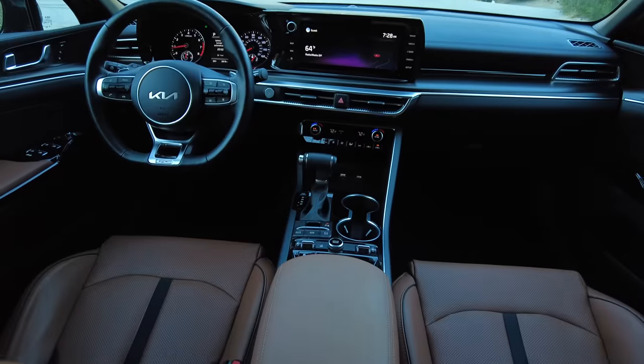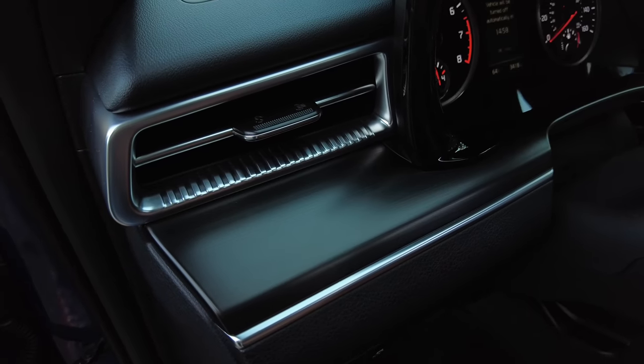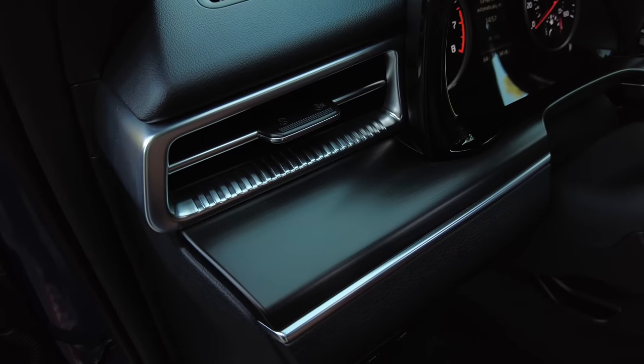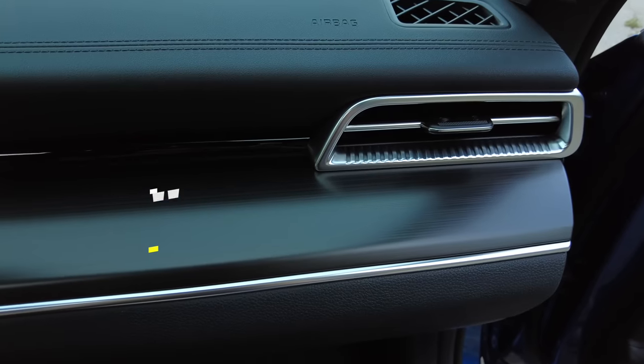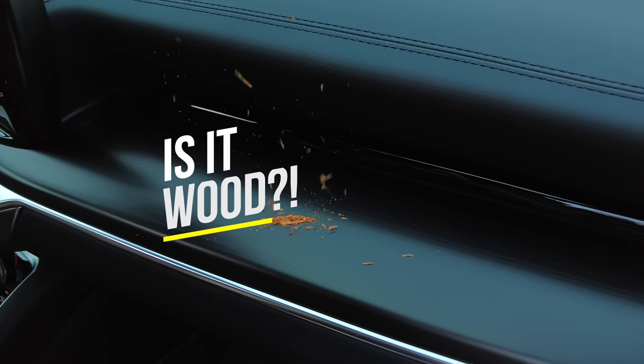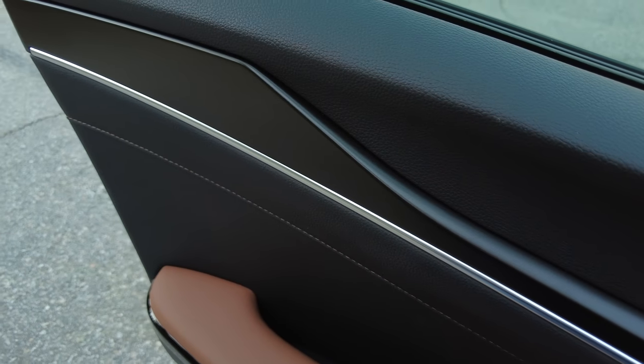Interior style thoughts — it feels upscale, but I like that there are some unusual touches, like this chunky metallic-looking plastic here. I also like this material here. Is this wood? I bet it's not wood, but it does have a texture to it. I think the subtlety is what makes that work.